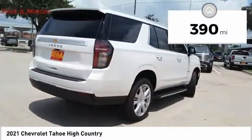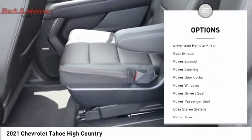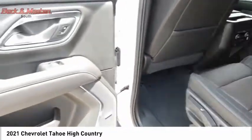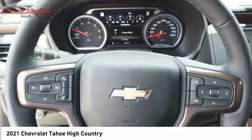Here are some of this vehicle's great options: dual sunroof, premium wheels, running boards, anti-lock braking system, door edge guards, fog lights, power brakes, driver side remote mirror, dual exhaust, and power sunroof. If you like it online, you'll love it in your driveway.